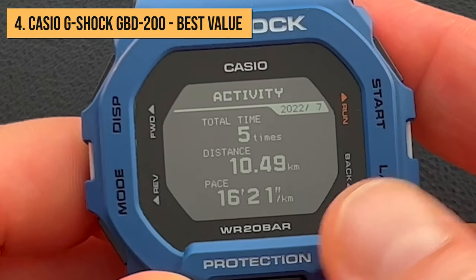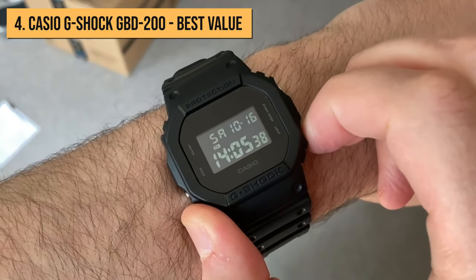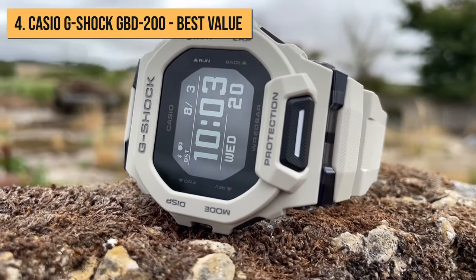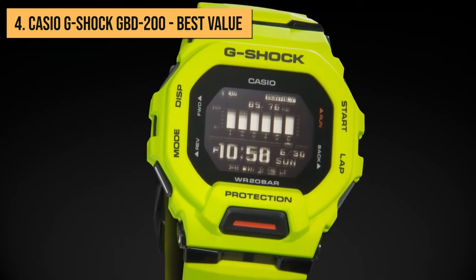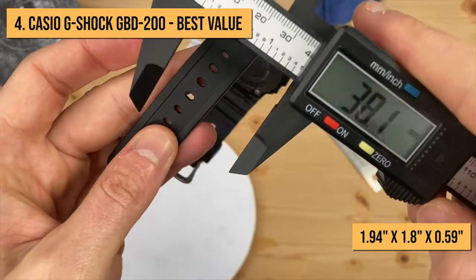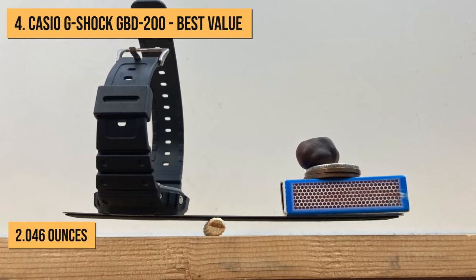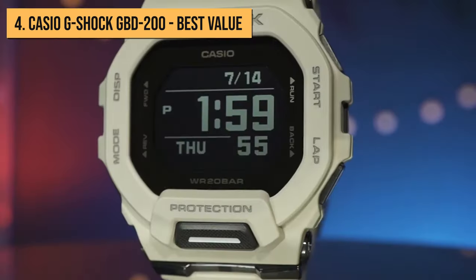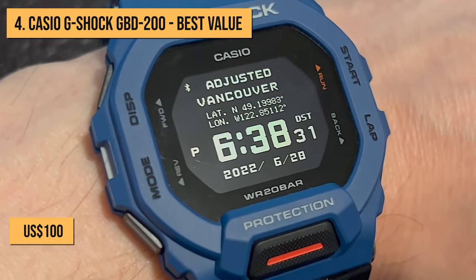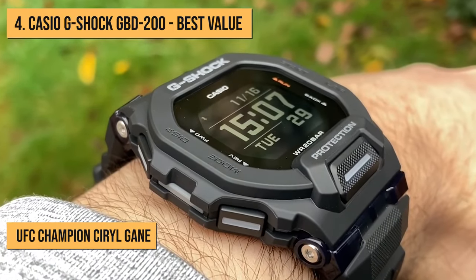There's no heart rate sensor or other smartwatch features. On the other hand, the watch doesn't need any charging help — and even though it's not powered by solar energy, the built-in battery will last up to two years of use. The soft urethane strap measures 1.94 x 1.8 x 0.59 inches, and the weight of just 2.046 ounces makes the watch comfortable to wear. With a reasonable price of slightly above 100 US dollars, you can sometimes even see the watch on the wrist of UFC champion Cyril Gane, who fell in love with it.